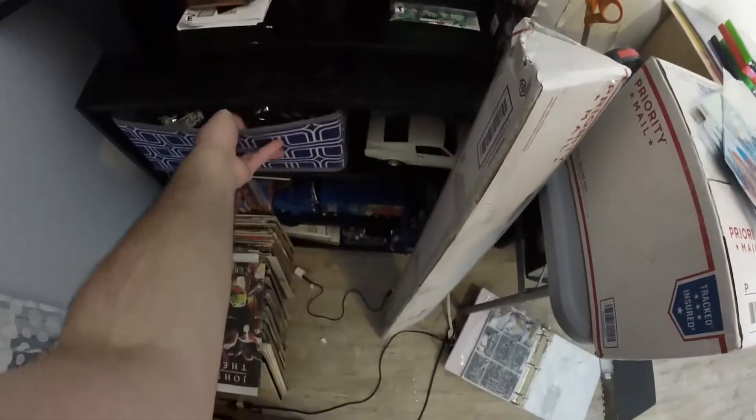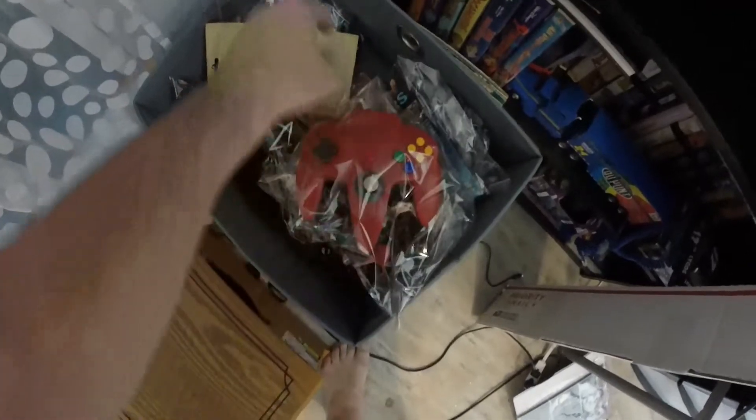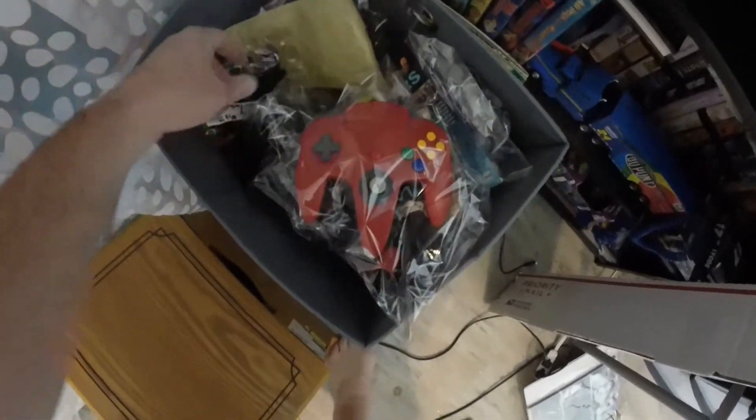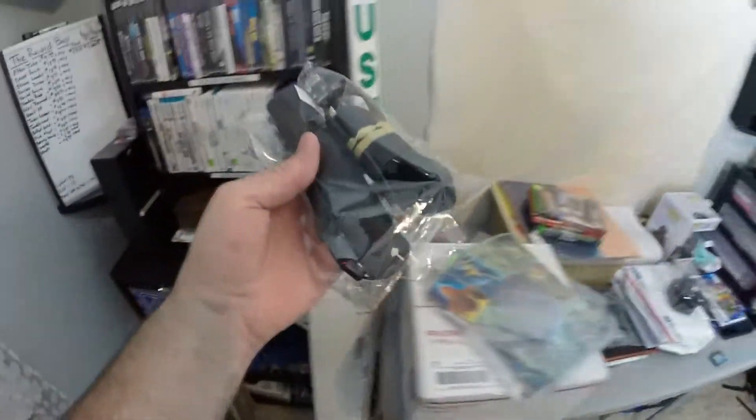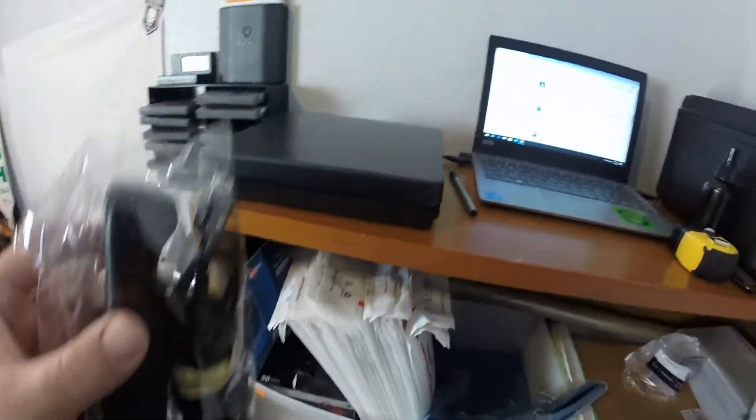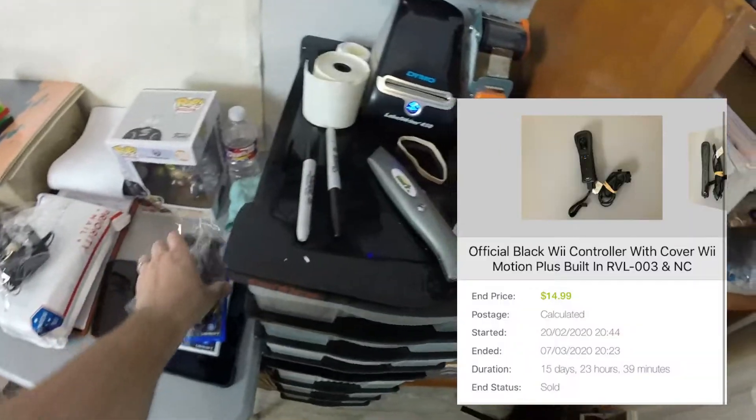The next thing that sold was an official black Wii controller — just a regular black Wii controller with a nunchuck. This sold for $12 plus shipping, buyers all-in at $19.05.